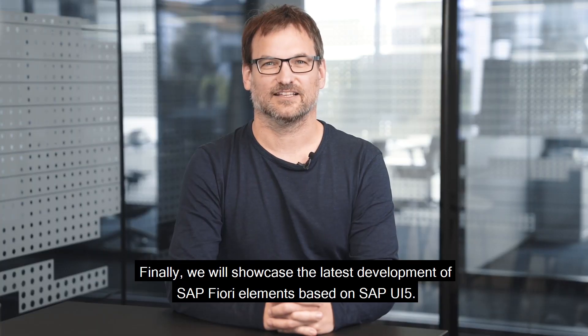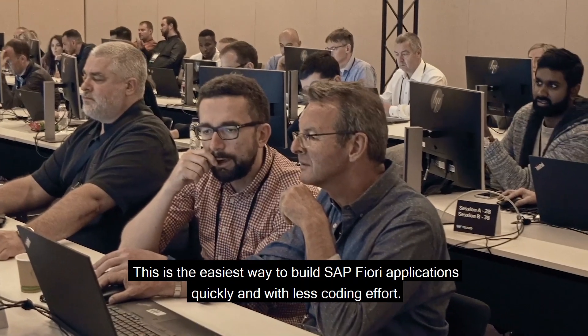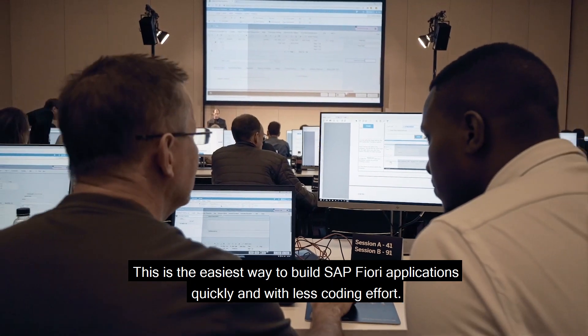Finally, we will showcase the latest development of SAP Fiori elements based on SAPUI5. This is the easiest way to build SAP Fiori applications quickly and with less coding effort.